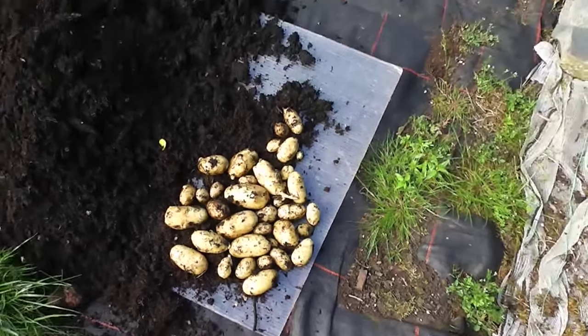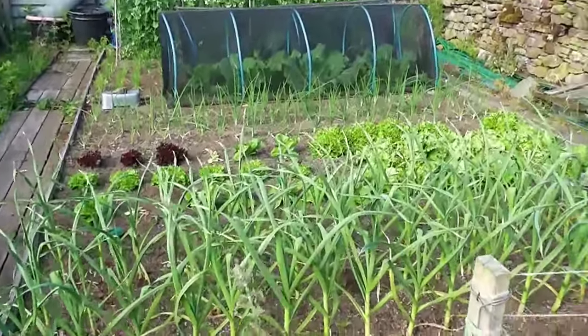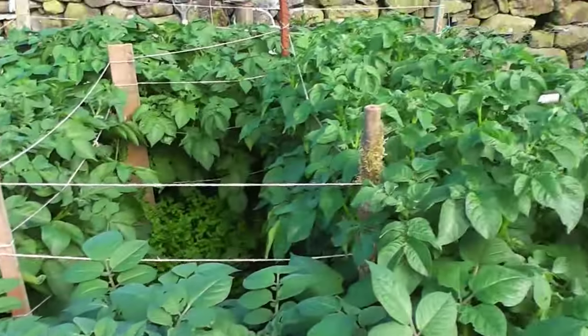Right then folks, that's about it I think for this round up. Things are going well, it's roasting, summer's here.